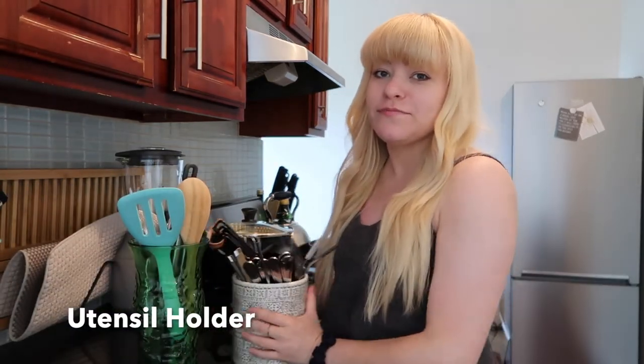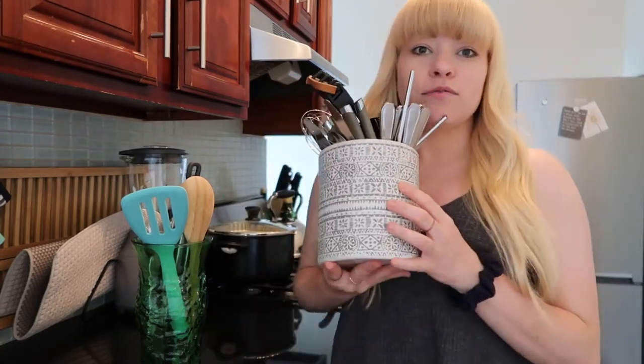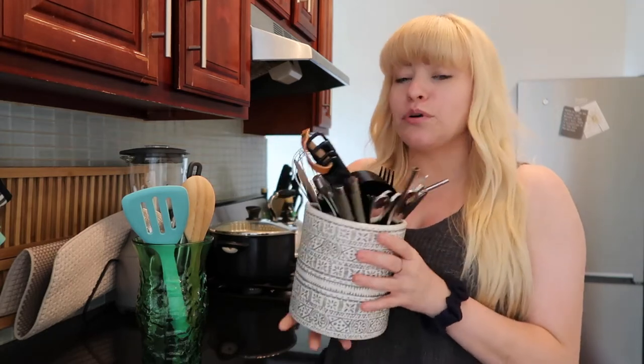Number one are my utensil jars. It might seem a little crazy to keep your utensils in a jar, but I live in a New York City apartment and there are two drawers in this entire kitchen and they're not wide enough to even put a utensil rack in — so you have to get creative. I got this jar from Target, and most of the things in this video are from Target. I'll link everything in the description box down below.